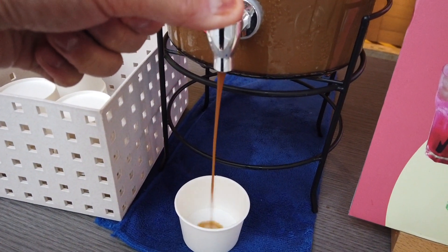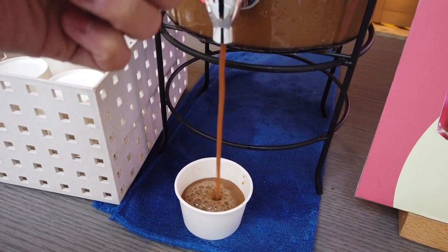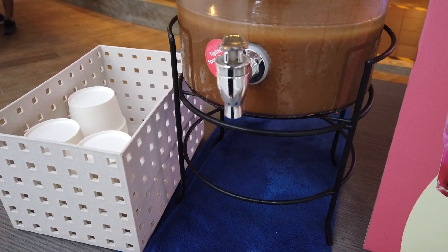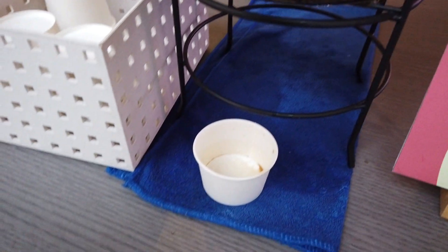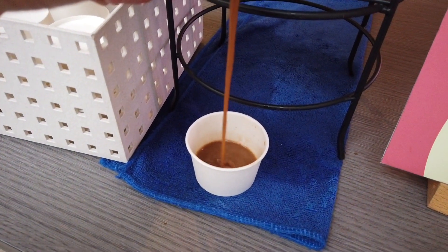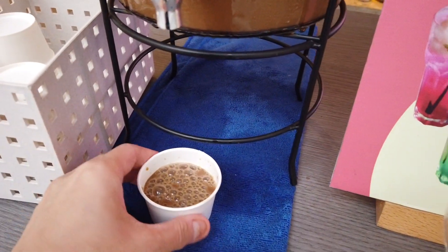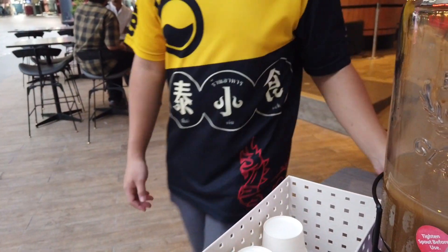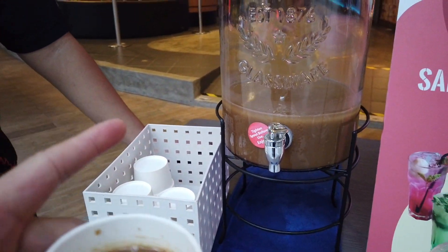If it's free, it's for me. How you doing, my friend? I'm back for the free sample. This one is coffee. What is it? Coffee? Coffee. Okay.